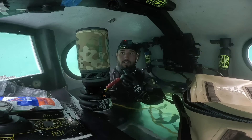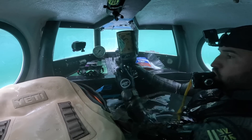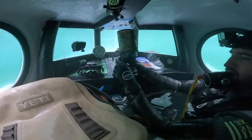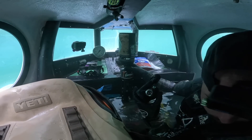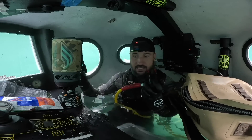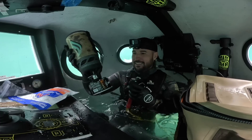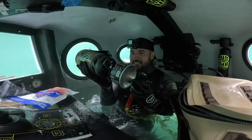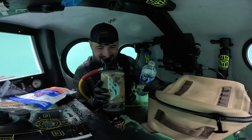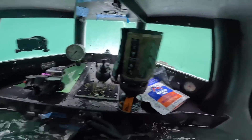Holy crap! All right, that worked. That burnt red — I've never seen that before. We basically have to boil water and toss it in. Oh no, no. All right, that's not good. That's not good. Oh my gosh, this feels like a terrible idea.